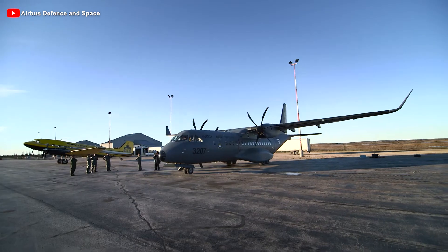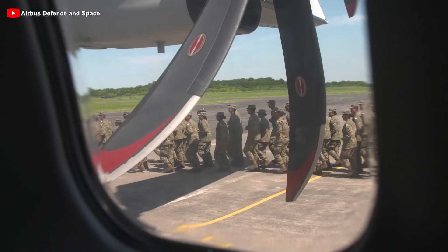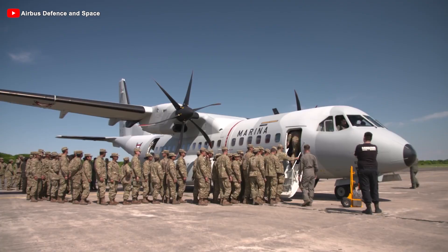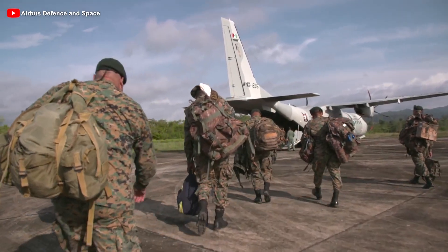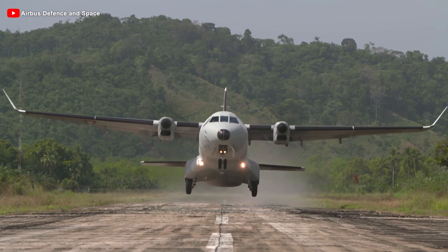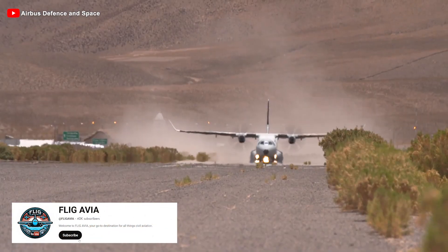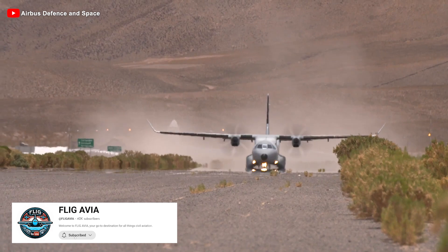CASA, the company behind the success of the CN-235 and C-295, is not a giant like Boeing or Lockheed Martin. However, it is an essential part of the European aviation industry and has made significant contributions to the growth of Airbus, the leading global aerospace group we know today.